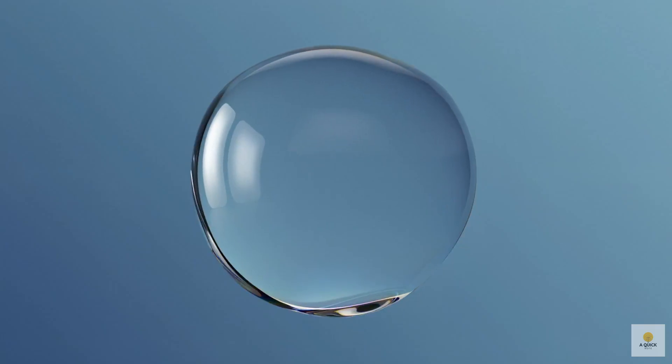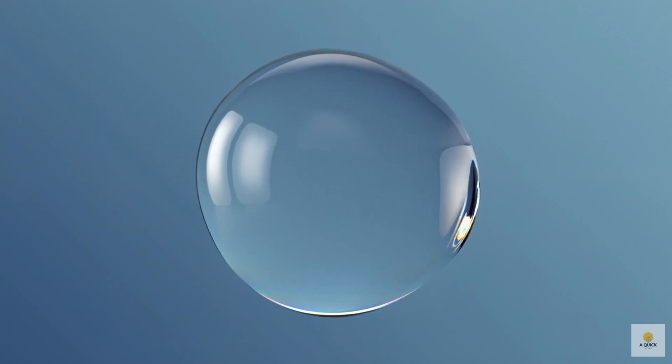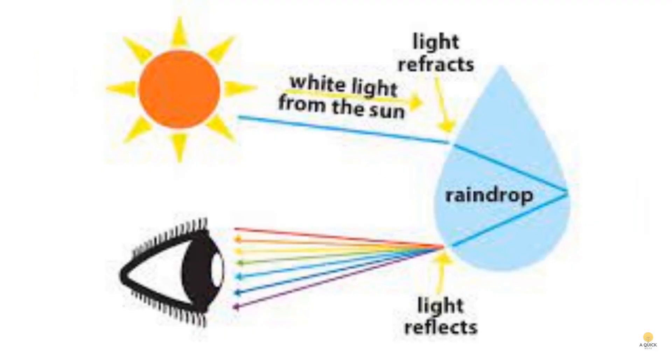Let's talk about the magic of rainbows — it's all about geometry. When sunlight meets raindrops in the air, something incredible happens. Most raindrops are round, not like the teardrop shape you might imagine. This round shape is the key to creating a rainbow. For the magic to happen, the sun, the raindrops, and you, the observer, need to be in just the right positions. It's like setting the stage for a spectacular rainbow performance in the sky.